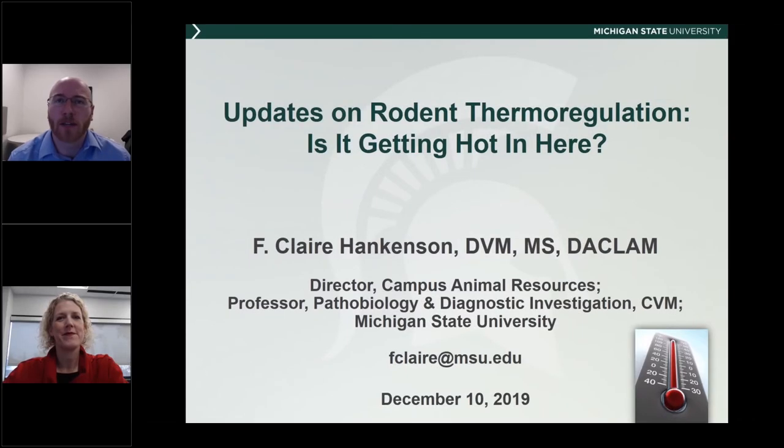Thank you for joining us for another episode of the Animal Care System science-based webinar series. I'm your host, Austin Correll. Today's presenter is Dr. F. Claire Hankinson.